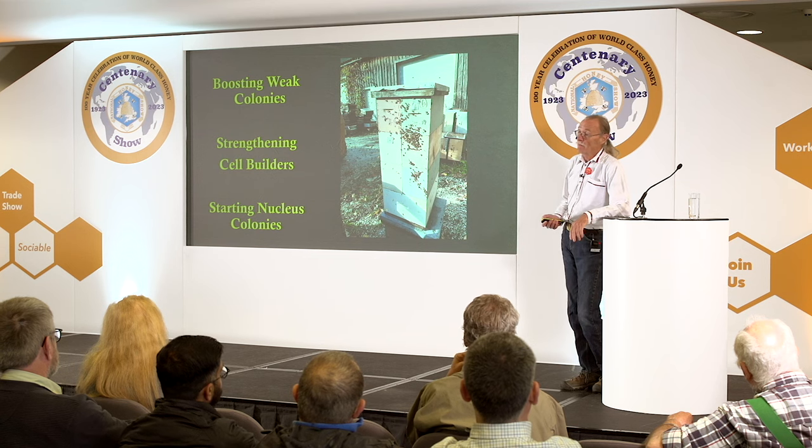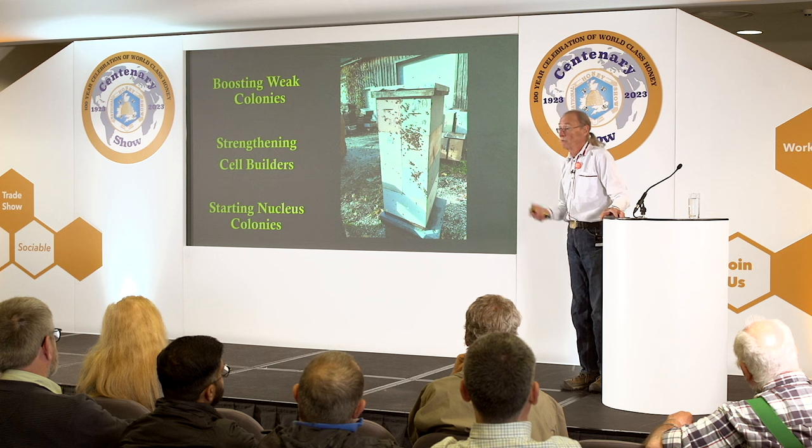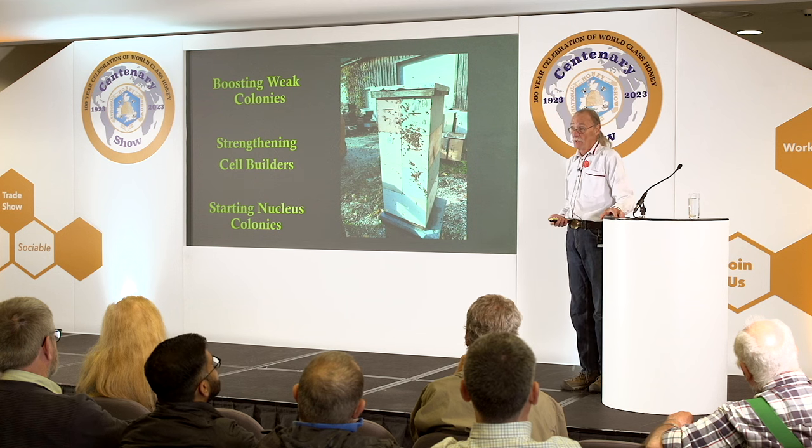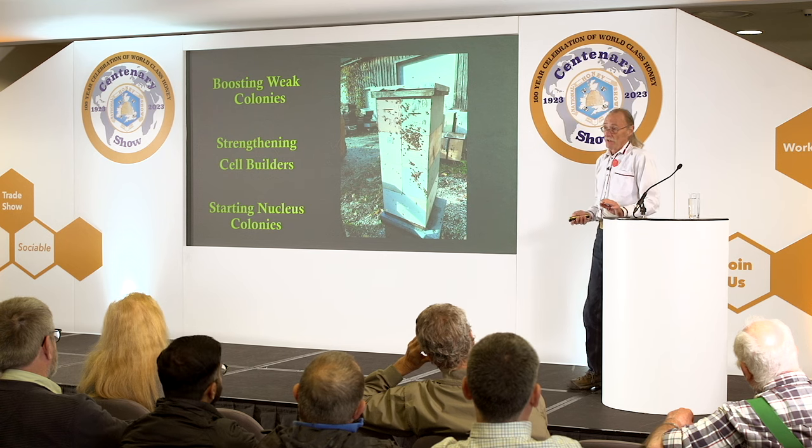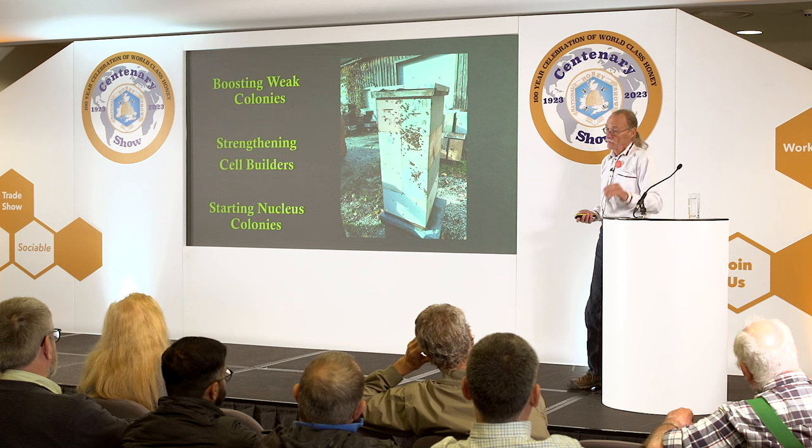I've taken some apart and found 15 frames of brood below the queen excluder — seven of them open brood. So are we actually allowing our queens to reach their full potential? Is limiting the colony population limiting the performance of the queen? Yes, I think so. And then for starting nucleus colonies — we start hundreds and hundreds of nucleus colonies.